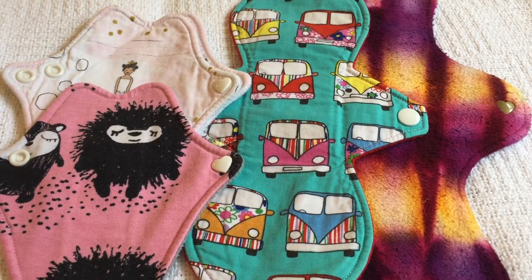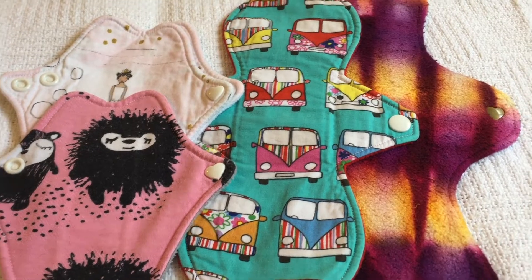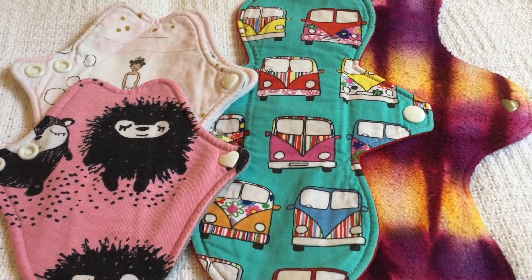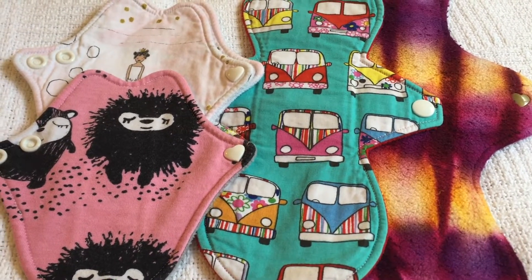Hi and welcome to Menstrual Cups and Cloth Pads Kenya. I haven't done a review video for ages and I thought I'd do one on UK makers, because I had a viewer comment about the UK shops that I use and I thought I use so many and I like so many, let me do a review video on one.